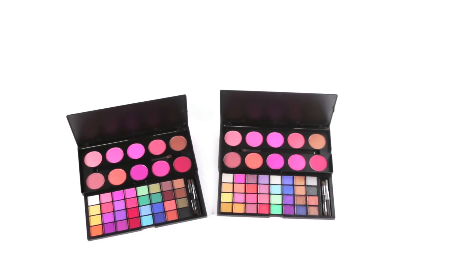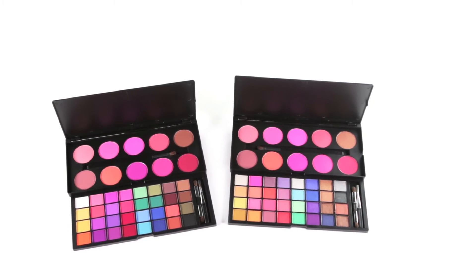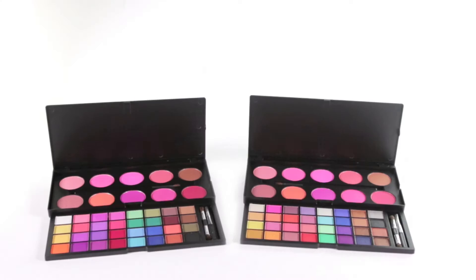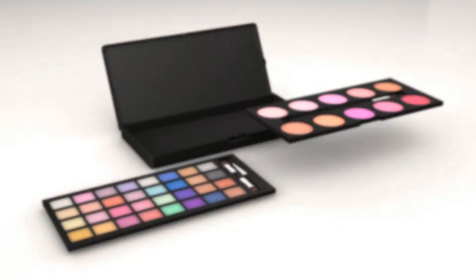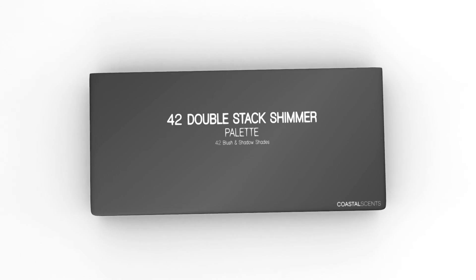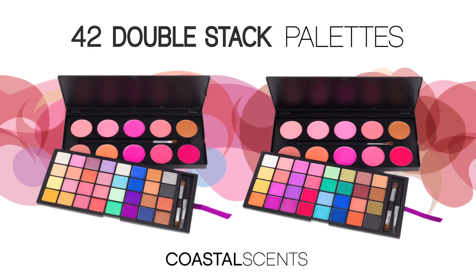The 42 double stacks are available in matte or shimmer palette configurations. The stackable trays include three applicator brushes so you have everything you need while on the go. Start stacking in style today with the 42 double stack palettes, only by Coastal Scents.